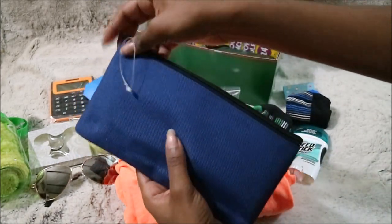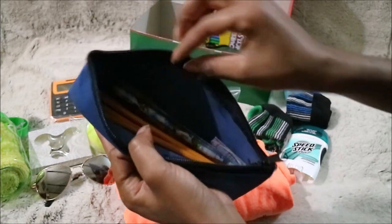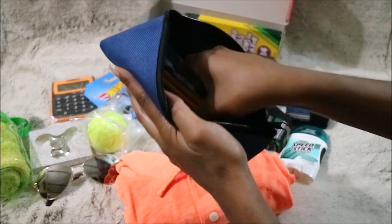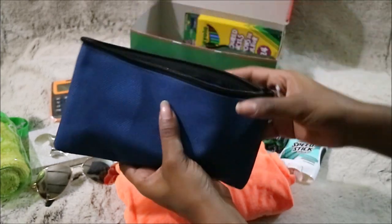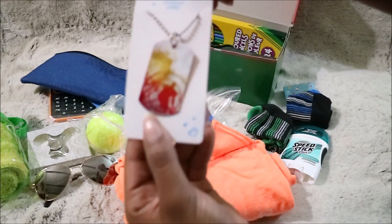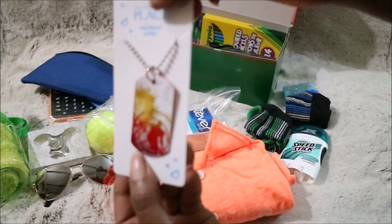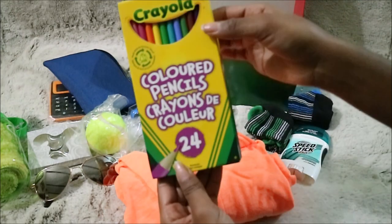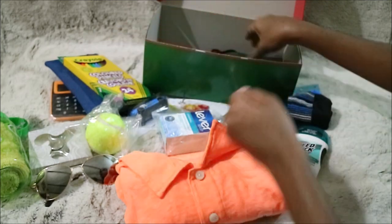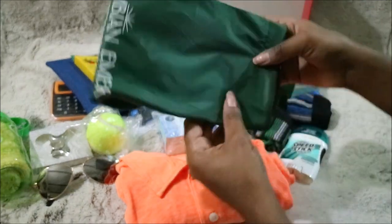Then a pencil case, and inside the pencil case are some pencils, some pens, an eraser, and a necklace — it's like a basketball necklace. Next up are some pencil crayons and they come with a sharpener as well.